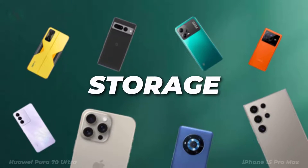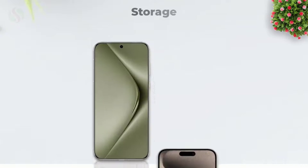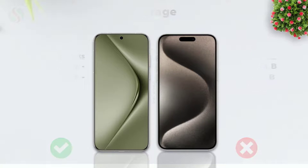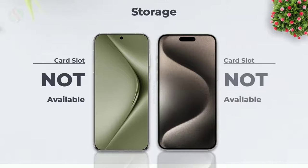Let's see the storage options. Storage RAM and RAM variants. External memory card slot.